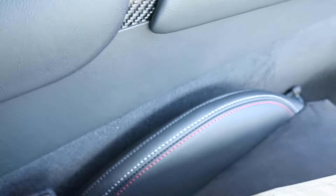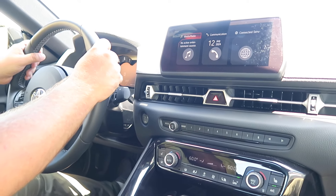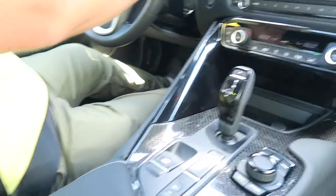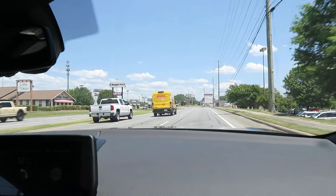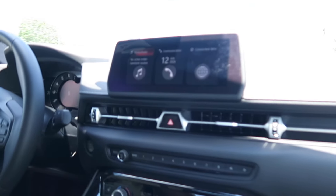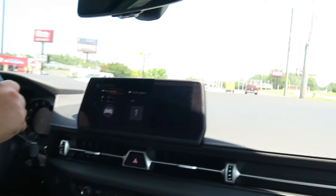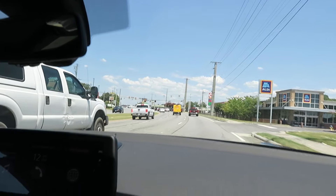Something we haven't talked about enough are these alcantara seats — they just hug you. When you hit those curves and sharp turns, you don't move; they hold you in place. I haven't felt the need to adjust my comfort at all. This is a great car for road trips, just by yourself or with your significant other, enjoying a beautiful ride.